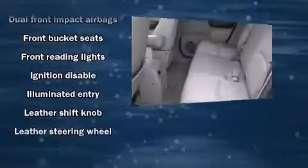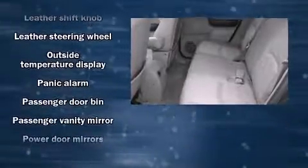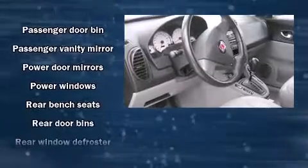Safety equipment has been integrated throughout, including dual front impact airbags, traction control, a panic alarm, and ABS brakes.